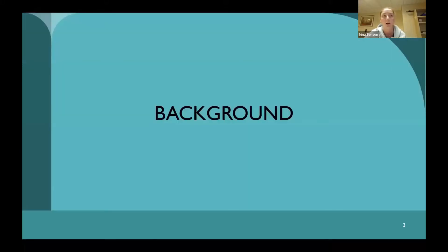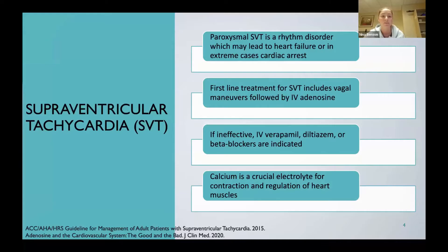Starting with some background on supraventricular tachycardia. Paroxysmal SVT is a rhythm disorder that can lead to heart failure or, in extreme cases, cardiac arrest. First-line treatment includes vagal maneuvers such as blowing in a syringe, holding your breath, or cold water, followed by IV adenosine, typically starting at a six milligram dose followed by a 12 milligram dose. If those methods are ineffective, second-line options are IV calcium channel blockers such as verapamil or diltiazem, and IV beta blockers. Calcium is a crucial electrolyte for contraction and regulation of the heart muscles, and adenosine has some impact on calcium as well.